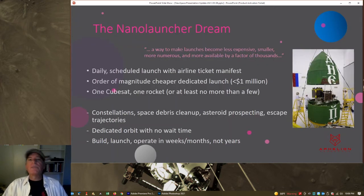Now, here's where we are today — the nano launcher dream, as we call it. Simply put, a way to make launches become less expensive, smaller, more numerous, and more available by a factor of thousands. Thousands is rather aggressive; I would be happy with a factor of tens, maybe low hundreds.